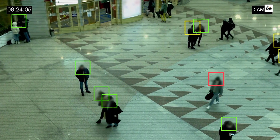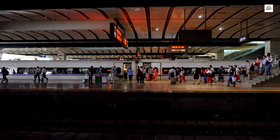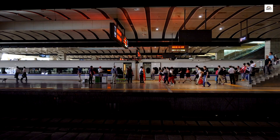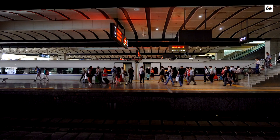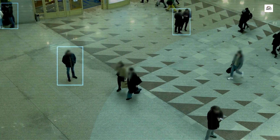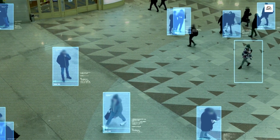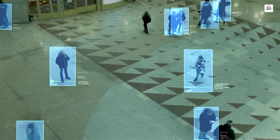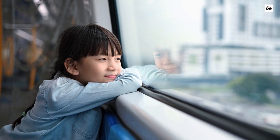Say goodbye to traditional ticketing hassles. The Taiyuan Shijiazhuang High-Speed Railway has implemented cutting-edge technology for a seamless travel experience. Smart ticketing systems and facial recognition technology are used to streamline the boarding process, ensuring efficiency and security. It's a glimpse into the future of hassle-free transportation.